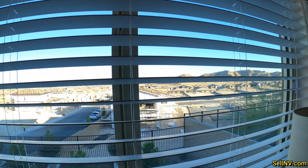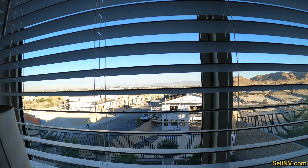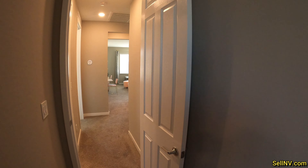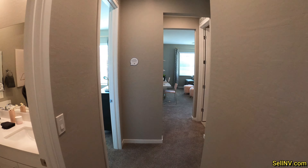Anything out this window? Not really. Let's keep on going and find our master bedroom.